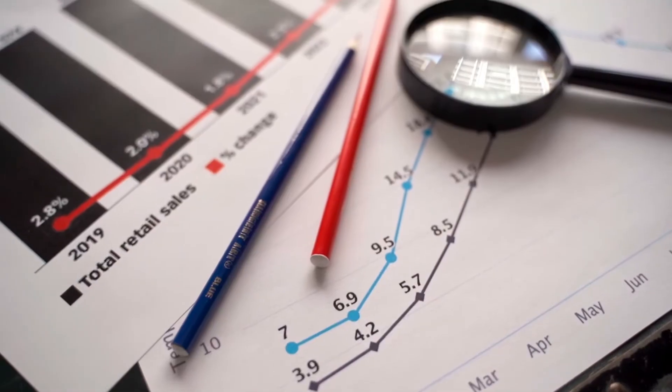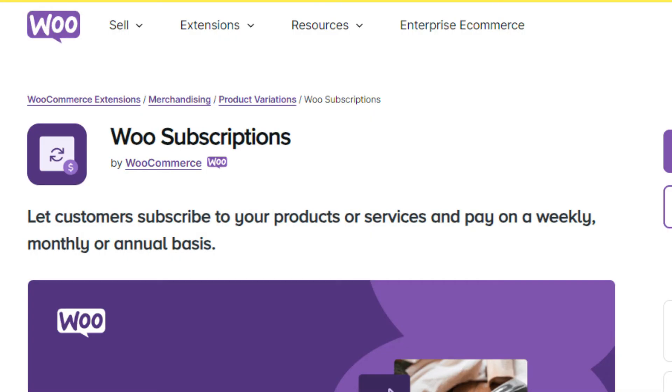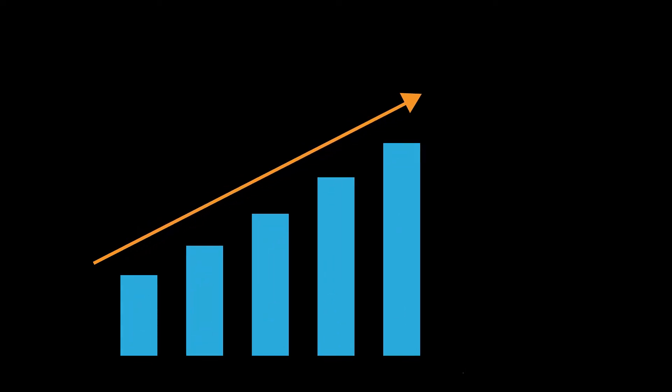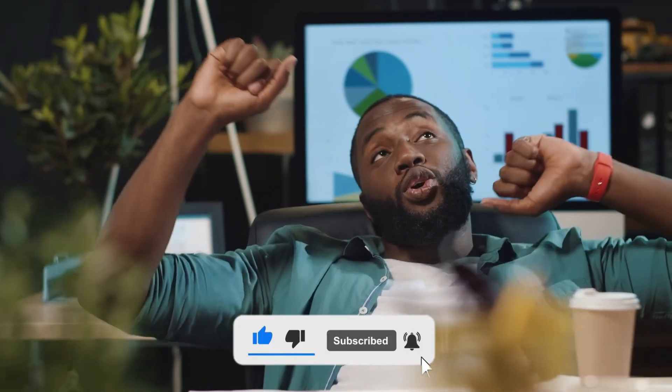Now, which one is better in performance and scalability? Known for its robust performance, WooCommerce Subscription works flawlessly with the WordPress ecosystem, ensuring minimal impact on site speed and responsiveness. As your business grows, the tool scales with you, efficiently handling many subscribers and transactions thanks to its integration with WooCommerce, which is built to handle e-commerce stores of all sizes.